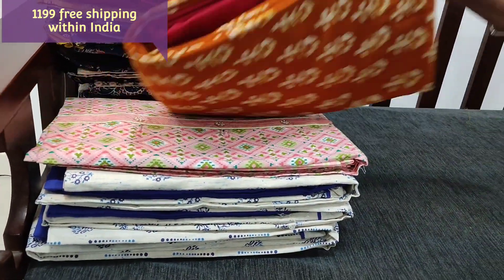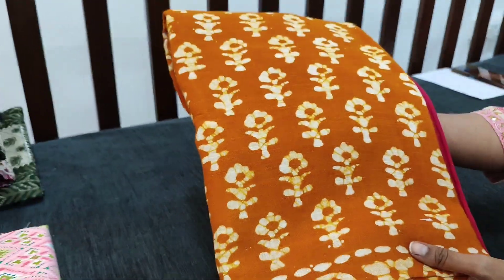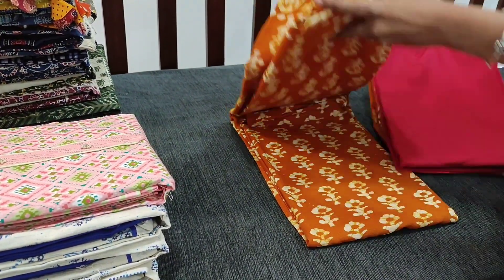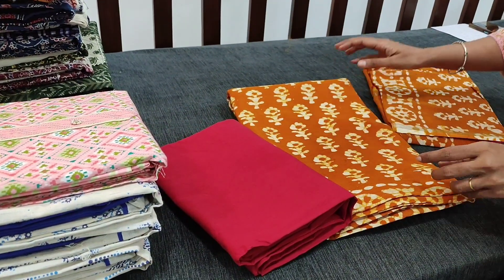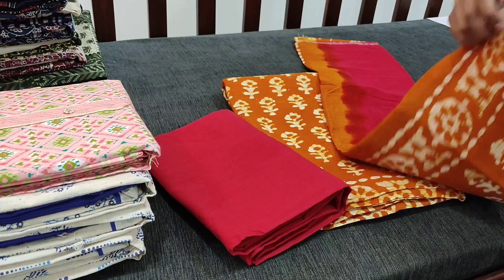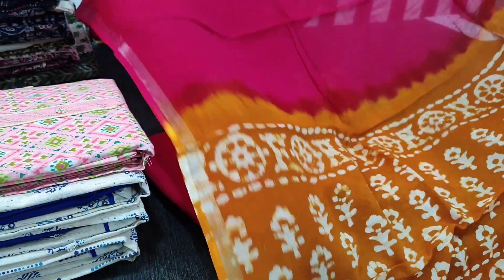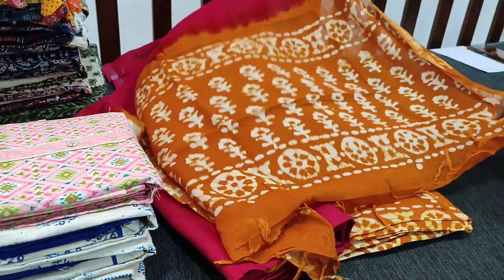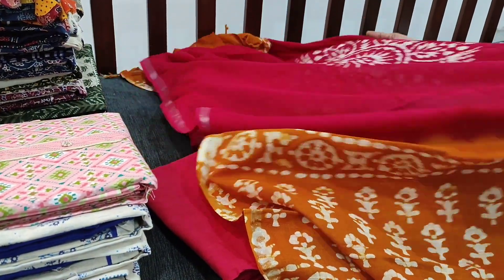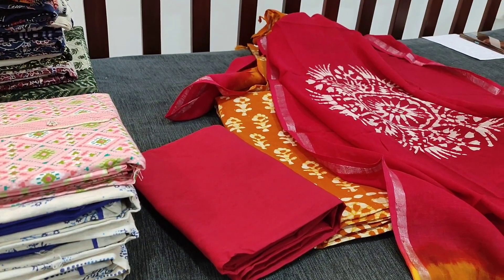The next colour is dark fenugreek yellow — closer to a lighter brown shade with pink combination, dark pink combination. The same fabric, linen cotton, with a dual shaded dupatta. A very very soft fabric with simple tassels and thin silver zari borders on both sides. The cost of the set is ₹1199.